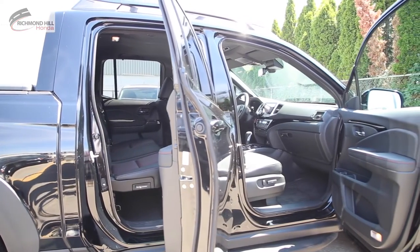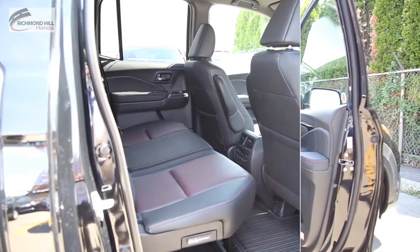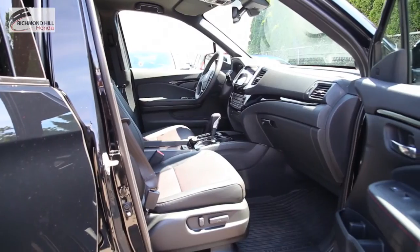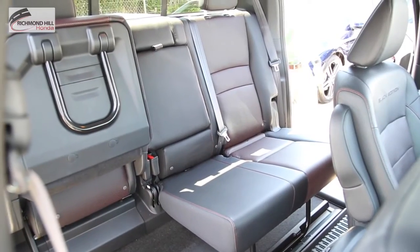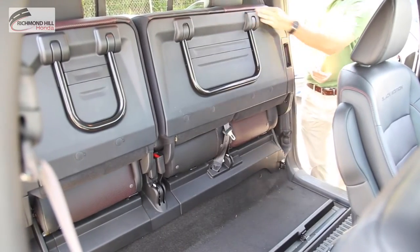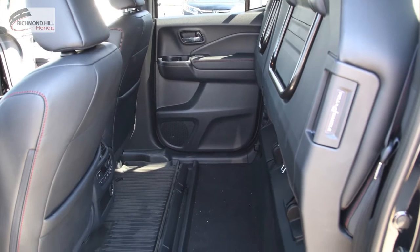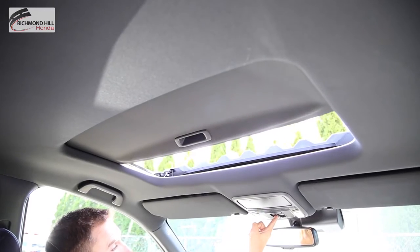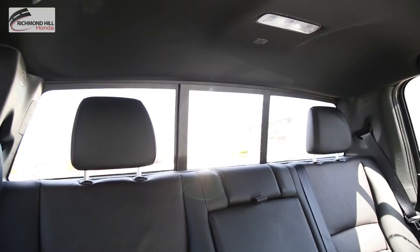Interior feature enhancements on this year's Ridgeline include more room to move around — segment-leading space makes it one of the largest and most versatile cabins on the market. The 60/40 flip-up rear seats add plenty of potential space in the back seat. The power sunroof lets you enjoy sunny drives, and an available power sliding rear cabin window gives even the middle passenger a window seat.